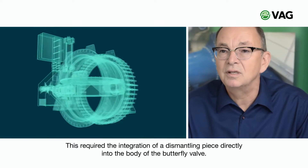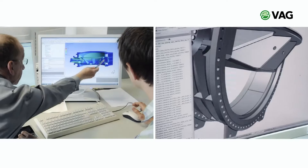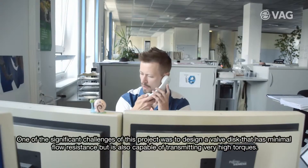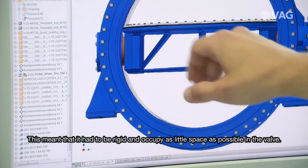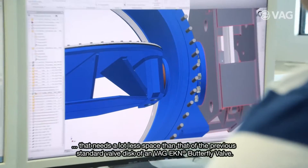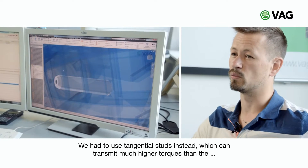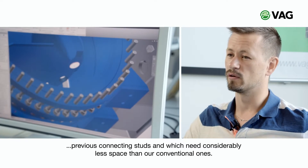Diese machte es notwendig, ein Ausbaustück direkt in das Gehäuse der Klappe zu integrieren. Die Herausforderung bei diesem Projekt war für uns, eine Klappenscheibe zu kreieren, die einen möglichst geringen Durchflusswiderstand hat und dabei trotzdem sehr hohe Drehmomente übertragen kann. Das heißt, sie muss steif sein und so wenig wie möglich Platz in der Armatur verbrauchen. Dies ist uns gelungen, indem wir eine Nabe konstruiert und entwickelt haben, die wesentlich weniger Platz verbraucht als eine bisherige Standard-Klappenscheibe bei einer EKN 188. Dafür mussten Tangentialstifte eingesetzt werden, die sehr viel höhere Drehmomente übertragen können als die bisherigen Stiftverbindungen und die auch wesentlich weniger Platz verbrauchen als unsere herkömmlichen.